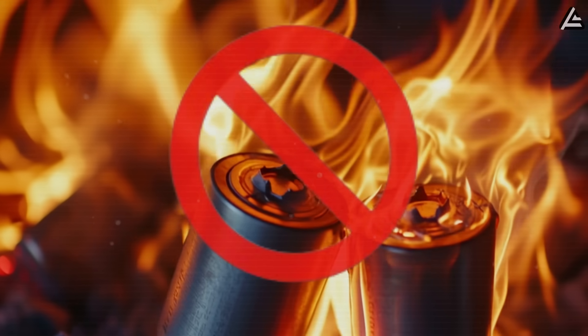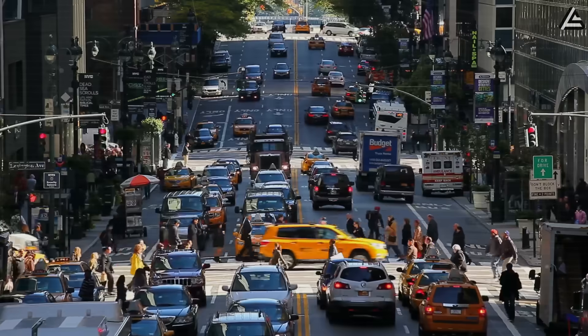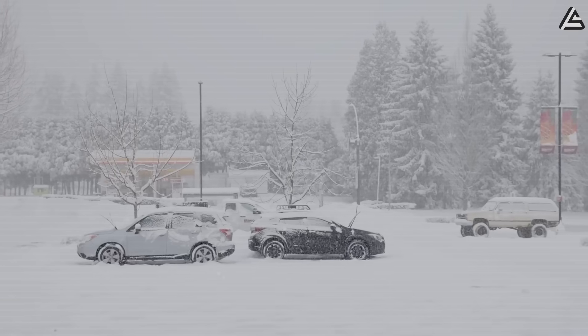All say no to fire risk, and each built for a different type of driver in America. Whether you live in a super-crowded city or the coldest place in our country, that's no longer a problem.